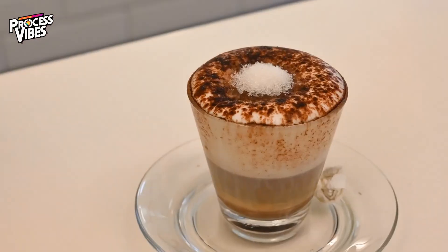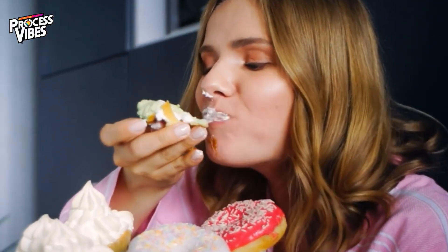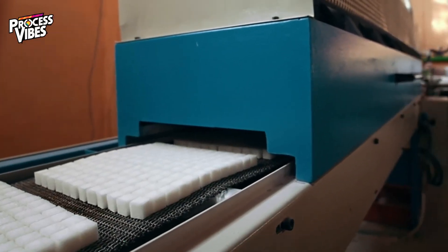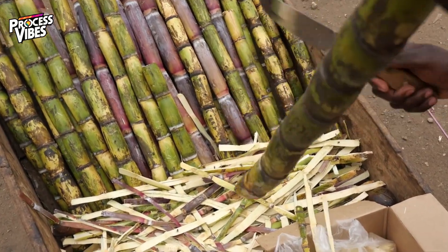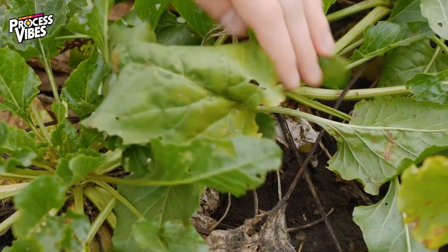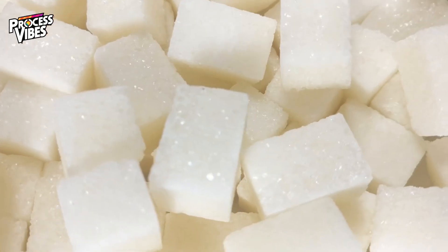Sugar is everywhere. It's in your coffee, your favorite desserts, and even in foods you wouldn't expect. But have you ever wondered how sugar is actually made? How do we go from tall green stalks in a field, or a root vegetable in the ground, to those perfect sparkling white crystals in your kitchen?